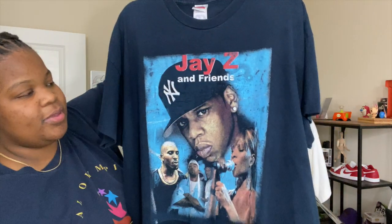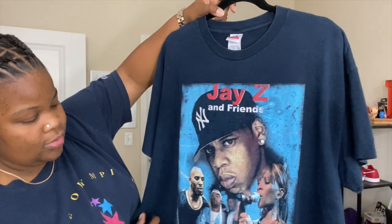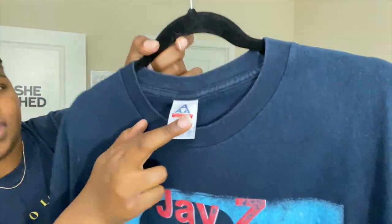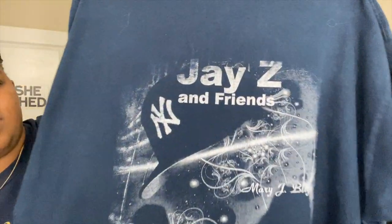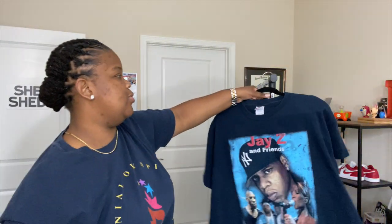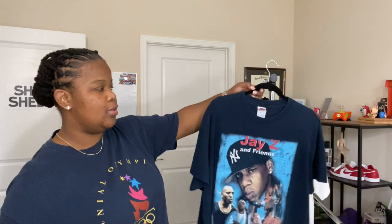That was K-Ci and JoJo, the Ludacris — now the third piece: the Jay-Z and Friends shirt. Big Jay-Z with the New York Yankees fitted. You got Mary J, DMX, Meth and Redman. Look at the details on the navy — it's on a Triple A tag, 2XL. Check out that back — got everybody's name, all of that. This one and the K-Ci were well worth the bid alone, especially during hype vintage time when everybody was dropping bags.